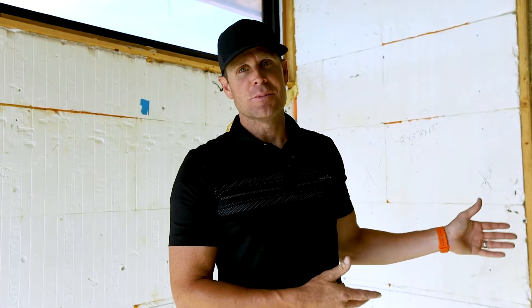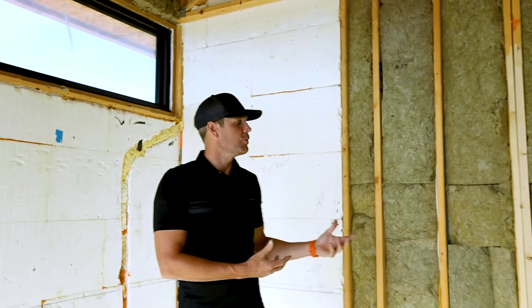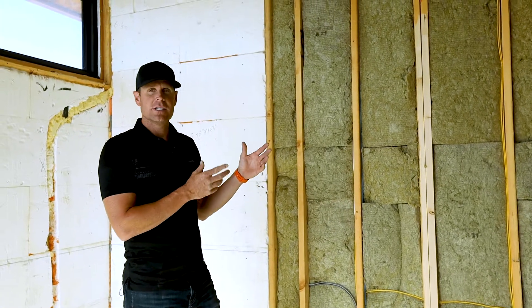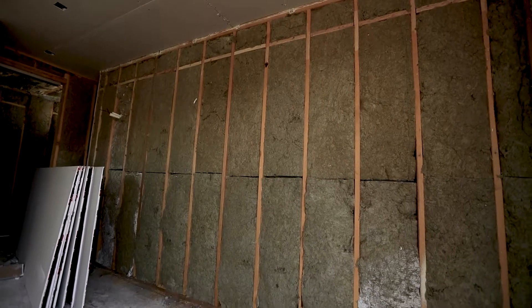And now as you look to the left of me, you can see these sound bats — this is a rock wool product we're working with. Stay tuned for episode 22 — click just below, and you can see the exterior insulation we're doing for rock wool at the guest casita, as well as the interior sound bats as you see here.